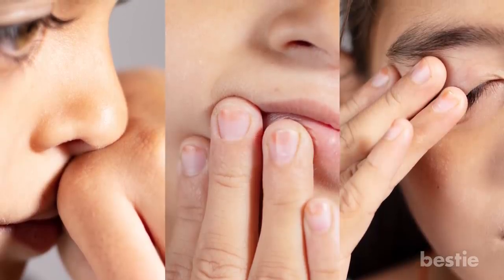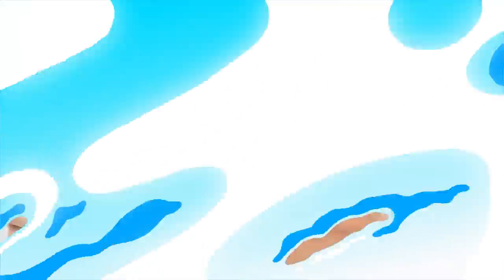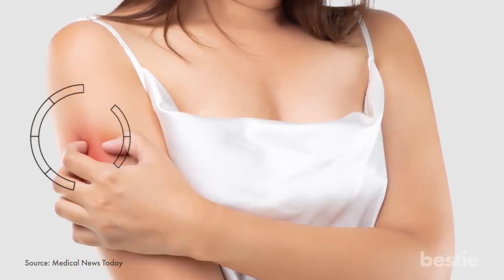Limit skin touching: We all tend to sometimes unknowingly touch our faces. However, if you want the hyperpigmentation gone, then you've got to cut it out. This goes double for scratching scabs or mosquito bites, which will leave the skin looking darker.